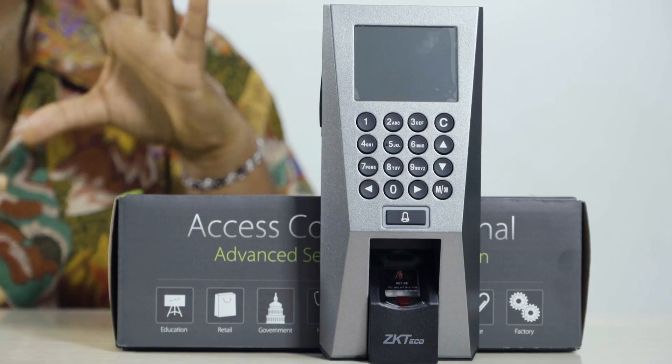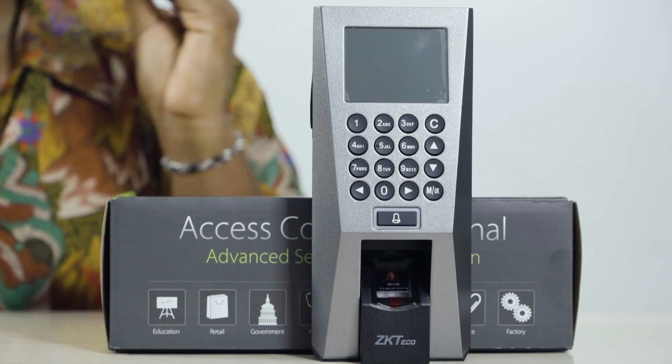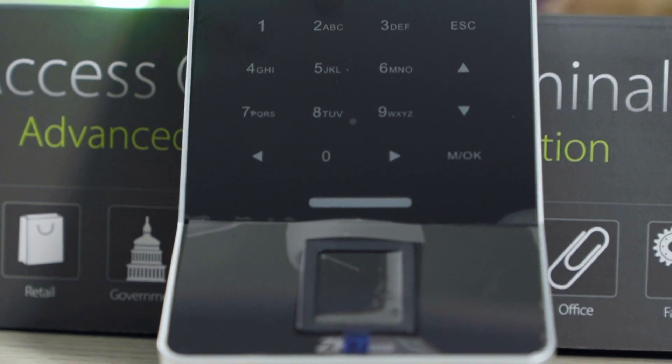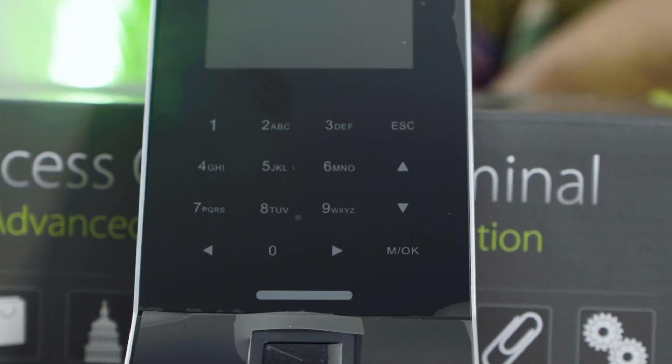Let's move on to the F18 Plus and F22 Plus. These innovative fingerprint readers were originally designed for access control, but here at ZKTeco we listened to our customers and transformed them into attendance and access control solutions.